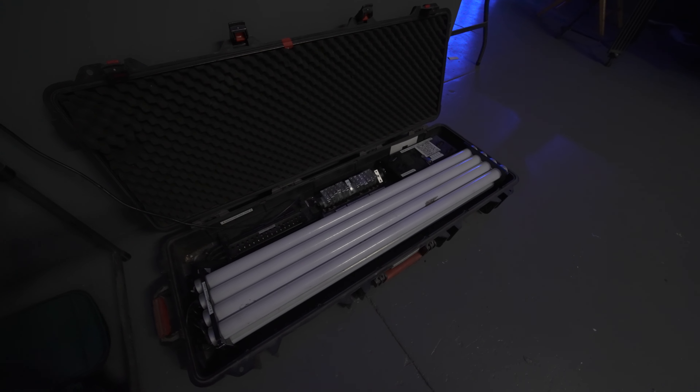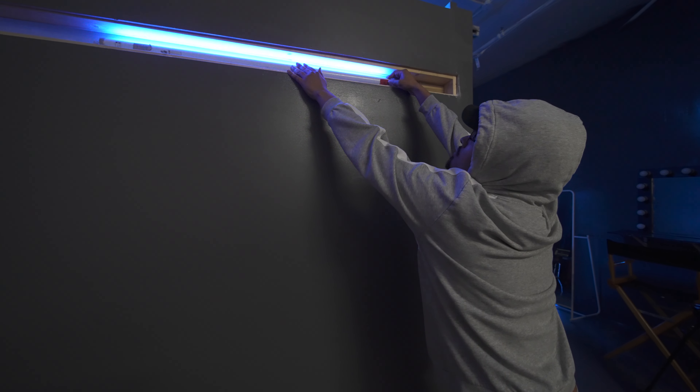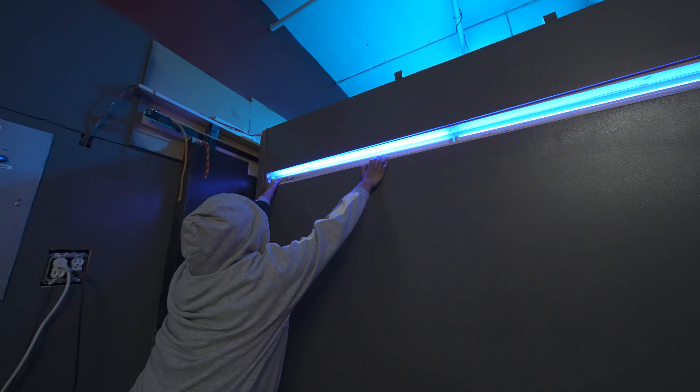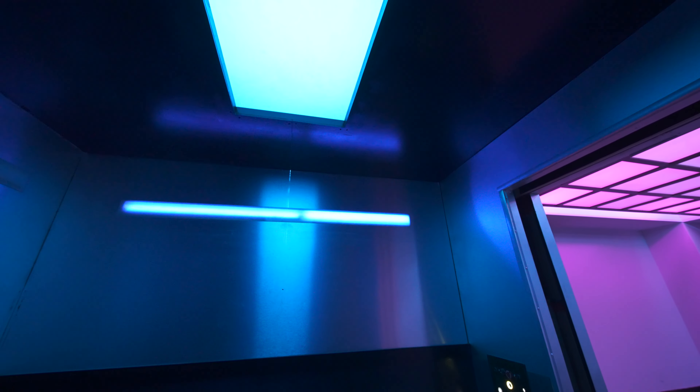We do have stairs for rent that look really good when you put them in the slits of the elevator. You can bring your own tube lights to put in there as well.